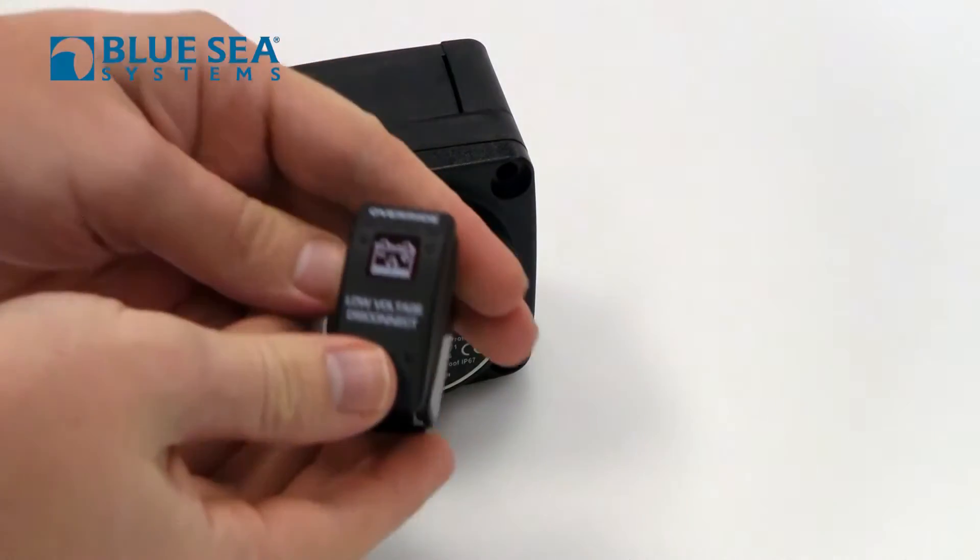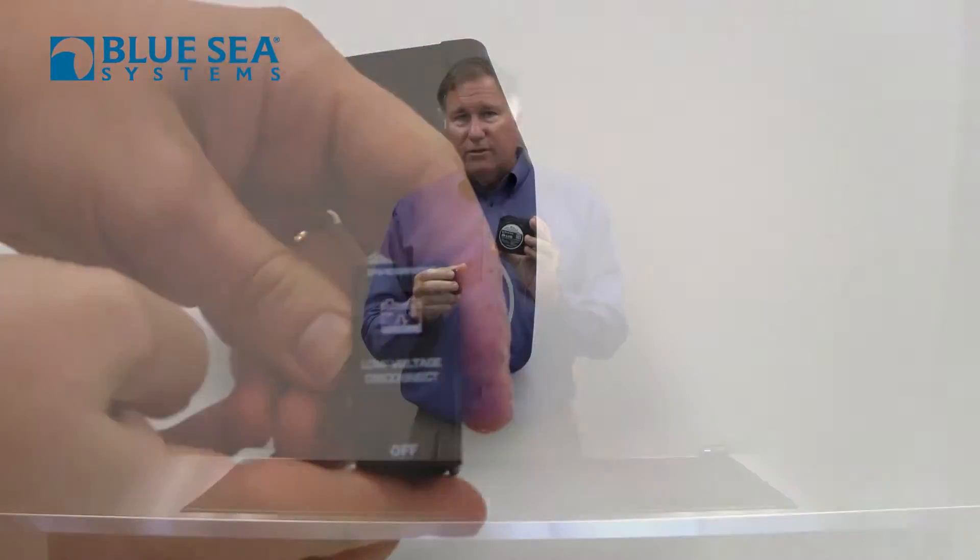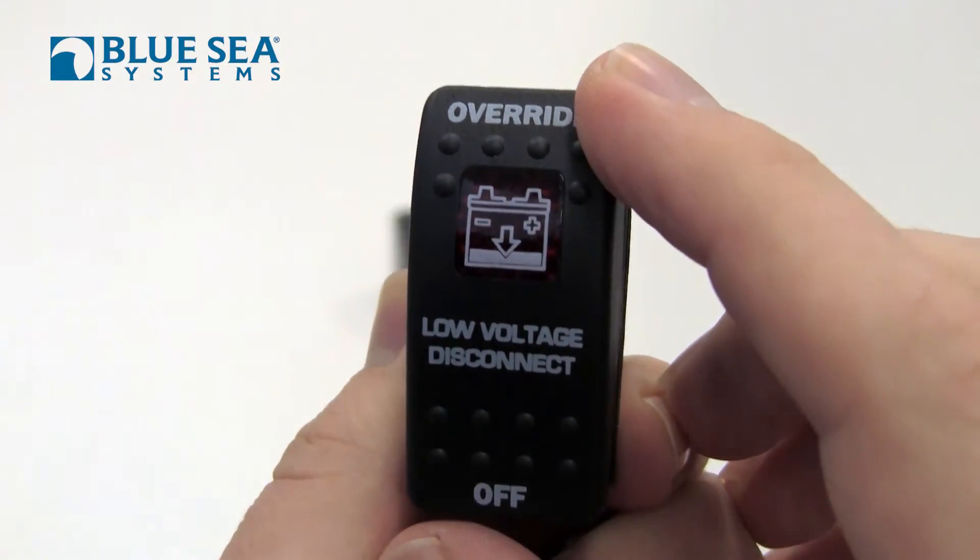And you do that using this handy switch. The switch also has the ability to override the functions of the low voltage disconnect, so that in case you need to make that cell phone call or you need to power up one specific piece of gear like a VHF radio, you can push this override button and it will allow you to use any of the loads for up to 10 minutes before shutting down again.